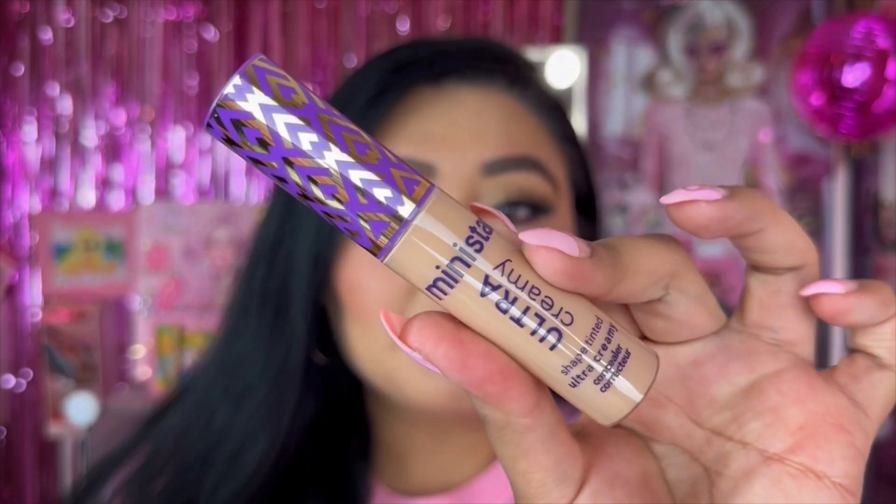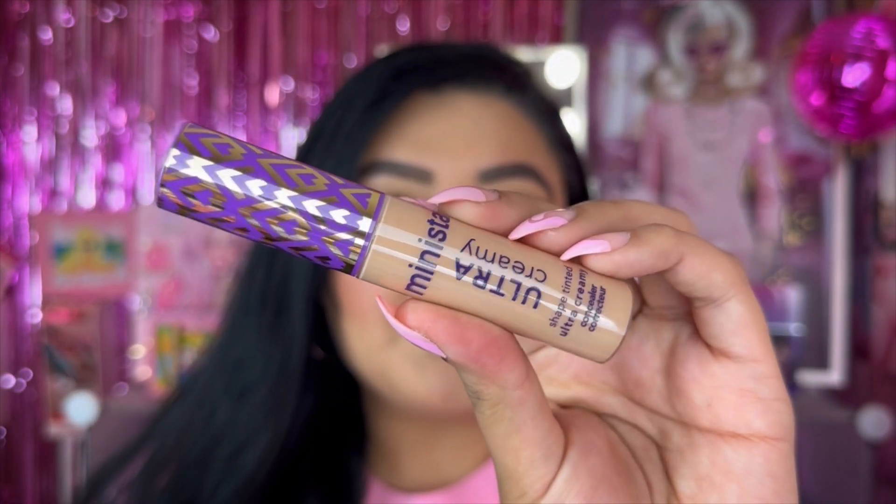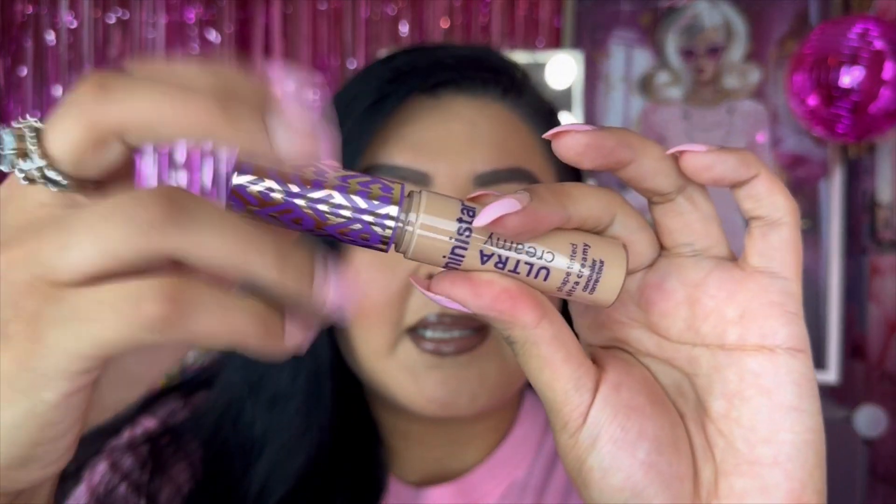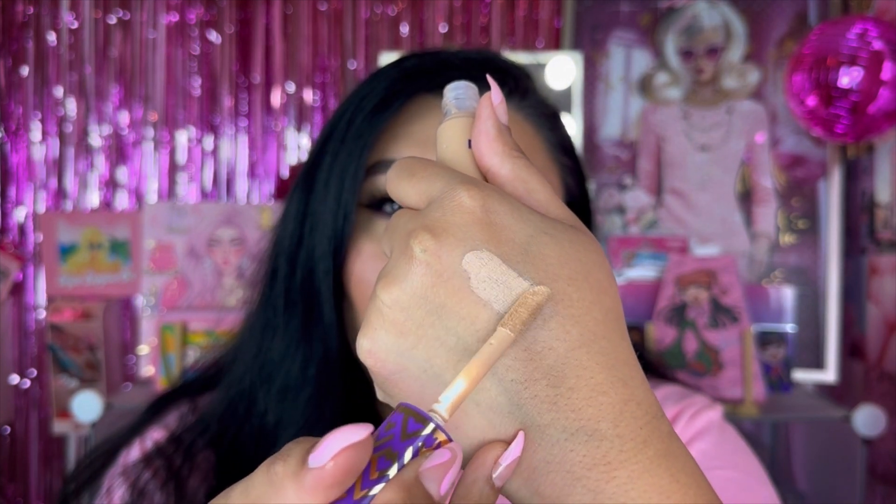I'm gonna be trying all of these products in a full face of Temu video soon, so definitely subscribe and stick around! I saw these two concealers on the site and kept seeing them interchangeably, so I picked up both. We have the Mini Star ultra creamy shape tinted concealer in shade O3. Look at the packaging — we do get the color on the bottom. Let's swatch it — oh, that's definitely going to work! Really good color for me.